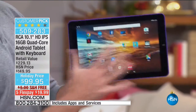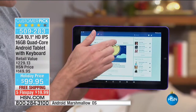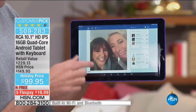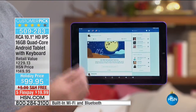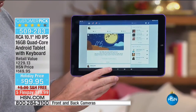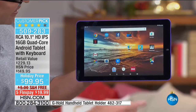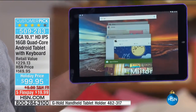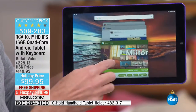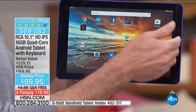Just thinking about the tablet itself — you've got a 10-inch screen with a quad core processor. Most computers we sell for five, six, seven hundred dollars have quad core processors, and this has one too. Right now I'm going from the Google Play Store to Facebook to the web with seven different items open at one time — no pausing, no waiting, no hesitating.